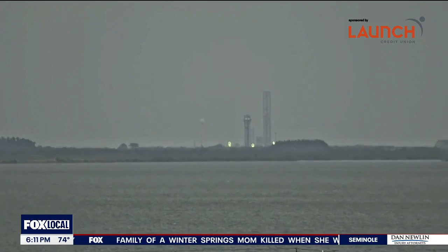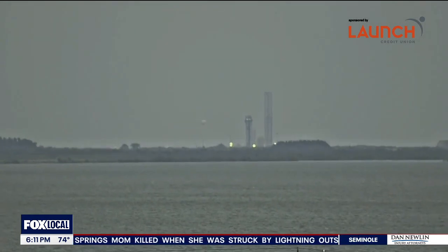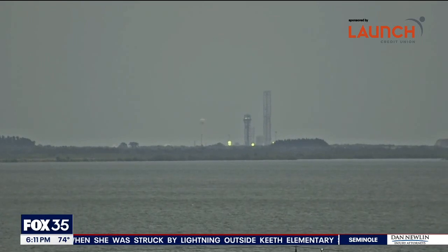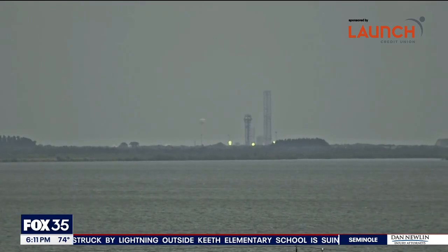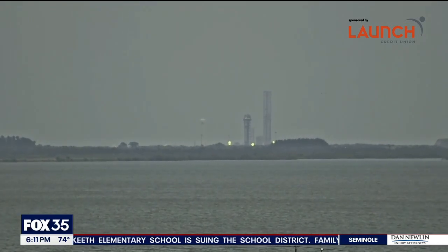And if that's not enough space excitement for you today, check out this live look at Launch Pad 39A. That is a SpaceX Falcon 9 rocket getting ready for liftoff tomorrow. This one's going to send another batch of Starlink satellites into orbit. The launch window for this one opens up at 4:59 p.m.